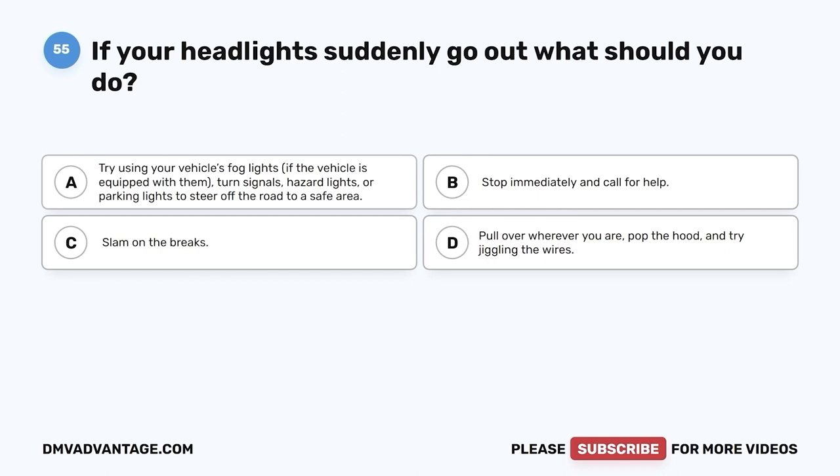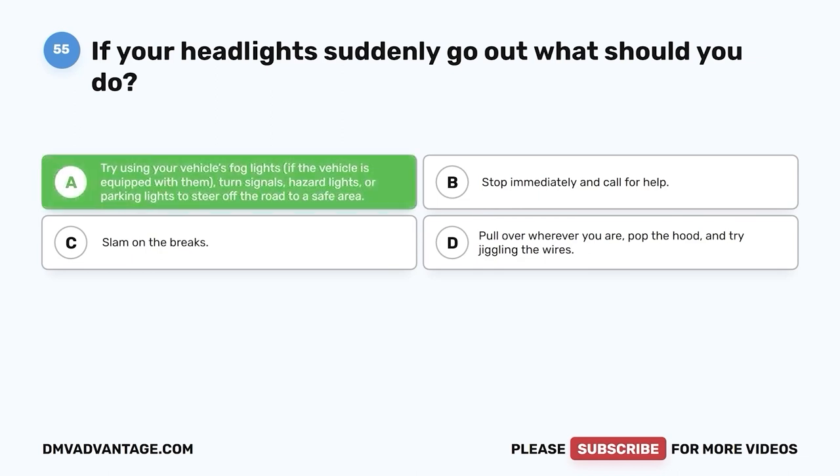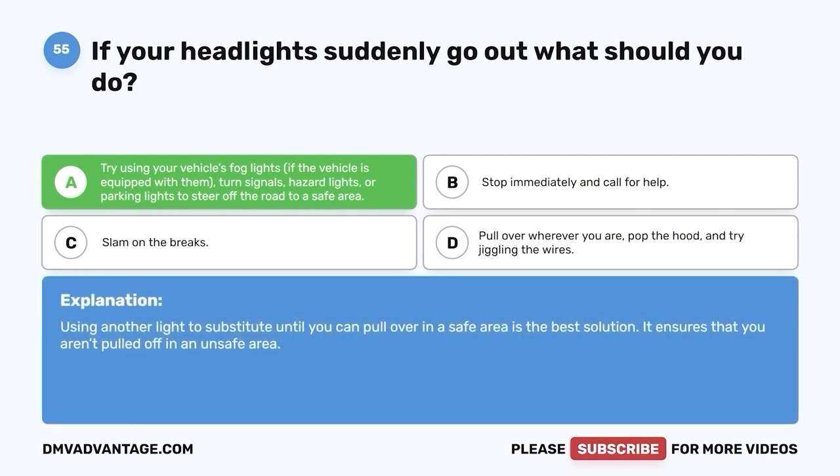Question fifty-five. If your headlights suddenly go out, what should you do? A. Try using your vehicle's fog lights if the vehicle is equipped with them, turn signals, hazard lights, or parking lights to steer off the road to a safe area. B. Stop immediately and call for help. C. Slam on the brakes. D. Pull over wherever you are, pop the hood, and try jiggling the wires. The correct answer is A. Using another light to substitute until you can pull over in a safe area is the best solution. It ensures that you aren't pulled off in an unsafe area.